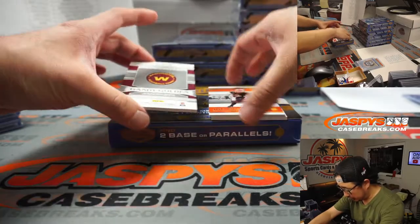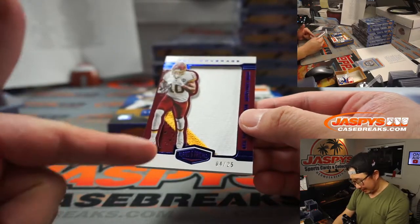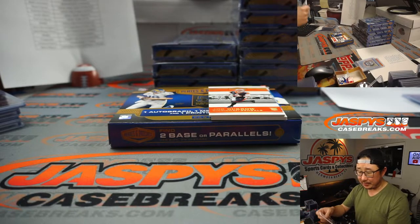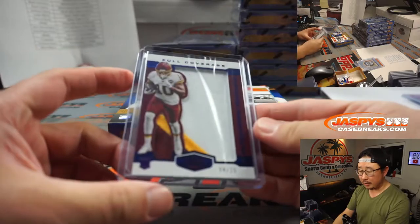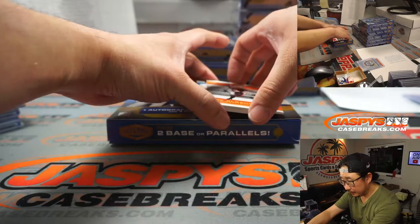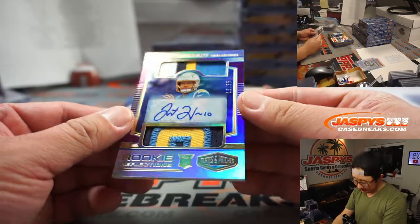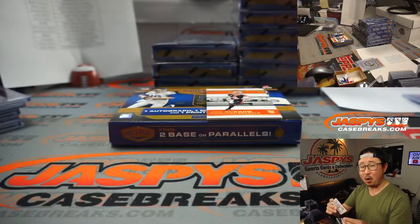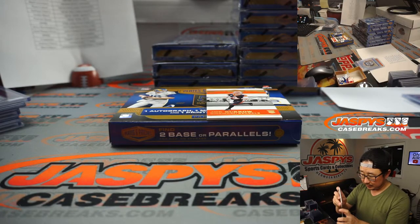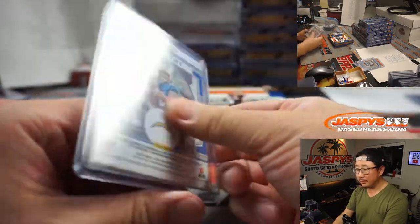Behind Joe Burrow is Antonio Gandy-Golden Full Coverage relic — pretty cool how they cut it out with the leg. 4 out of 25, looking sharp — that goes to Mark and the Washington Football Team. And a Justin Herbert dual relic and autograph, 16 out of 35 — Roy with the Chargers. Some good-looking color in there, nice autograph in the middle, he's got good penmanship.